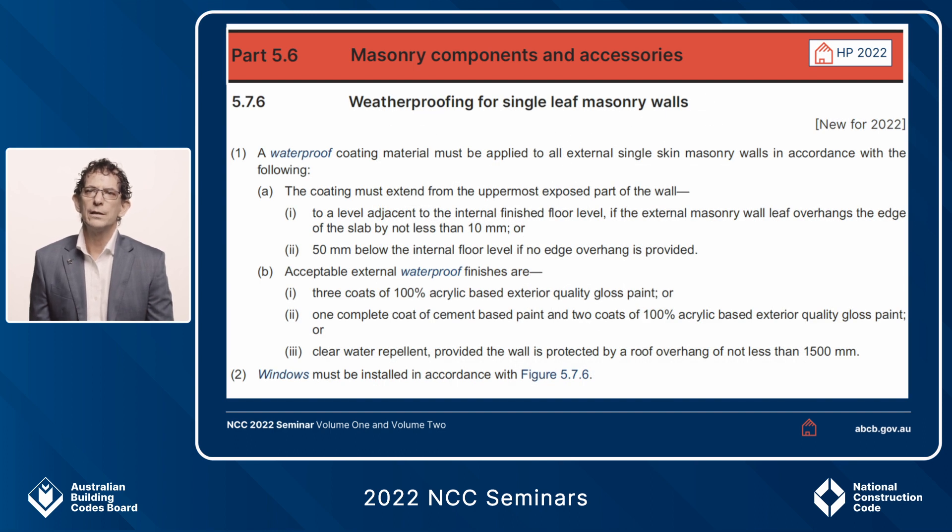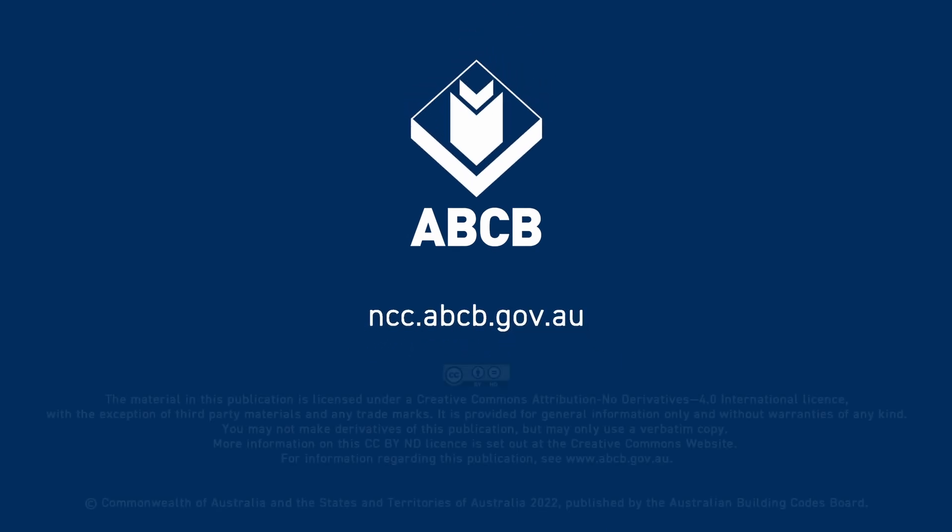Because single leaf masonry has been added to the housing provisions for 2022, there is now a dedicated clause for weatherproofing single leaf masonry. This is not necessarily applicable to carports or garages, but where there is a need to prevent moisture from outside reaching the inside of a residential part of the building, clause 5.7.6 sets out how to achieve that weatherproofing.